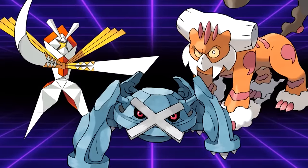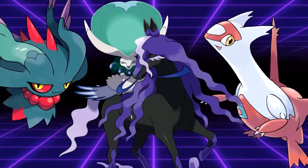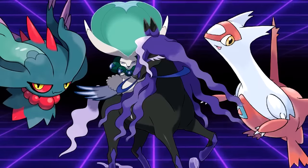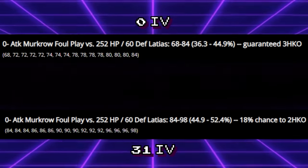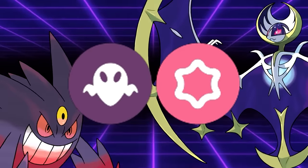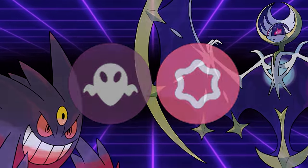While there's not really a reason to run 0 attack IVs on a physical attacker, dedicated special attackers have absolutely no reason to ever have an attack stat higher than 0. By running 0 attack IVs, special attackers ensure that Foul Play users have a tougher time scoring KOs. This is especially important for Psychic and Ghost-type special attackers, who need 0 attack IVs to avoid being one-shot by Foul Play. An additional benefit is that if confused, they'll take reduced damage from hitting themselves.